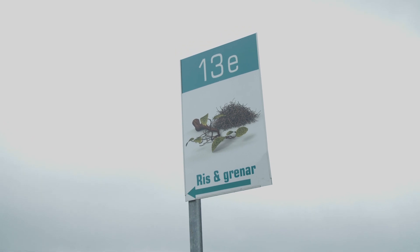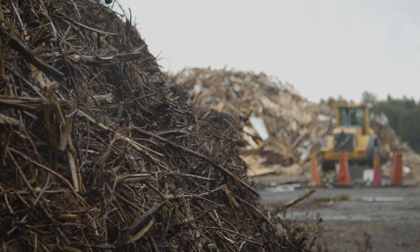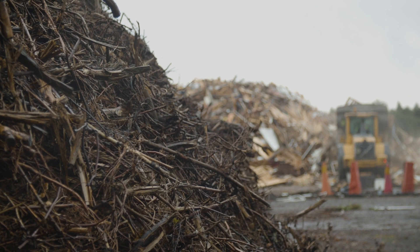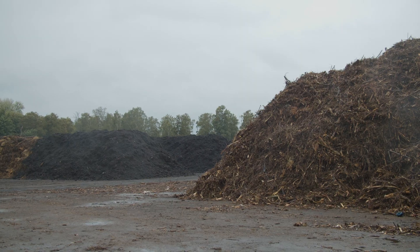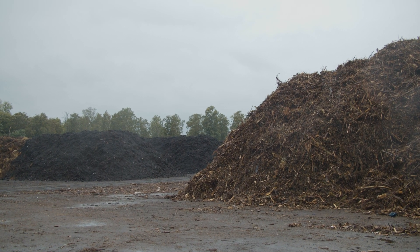At NSR we're trying to valorise the waste coming in to our facilities, for example garden waste. We crush it down and run it through a Biogreen unit, which is a pyrolysis unit that during an oxygen-free environment actually binds the carbon into a biochar, which we are putting back to the citizens and the garden where the garden waste originally came from.